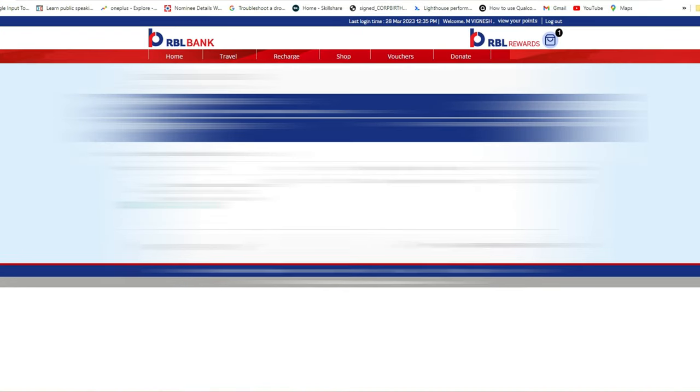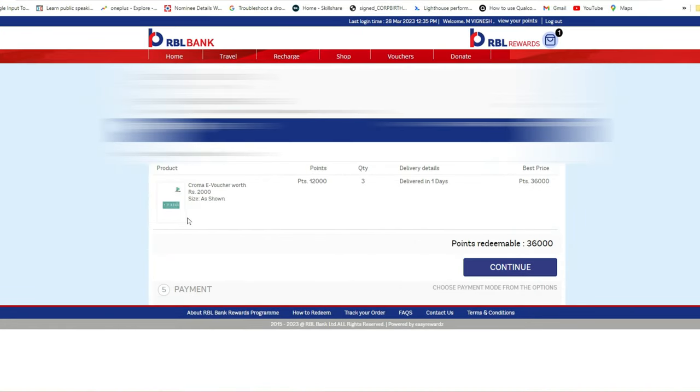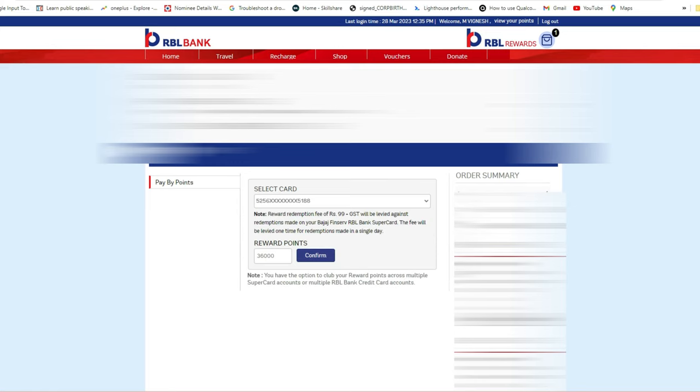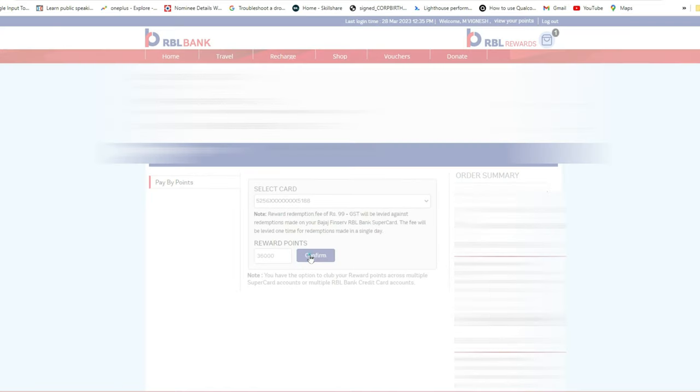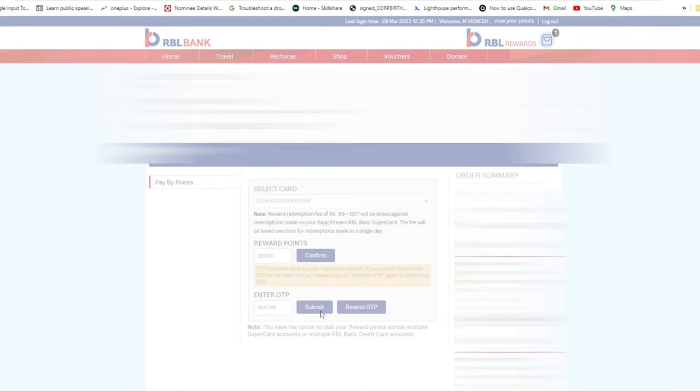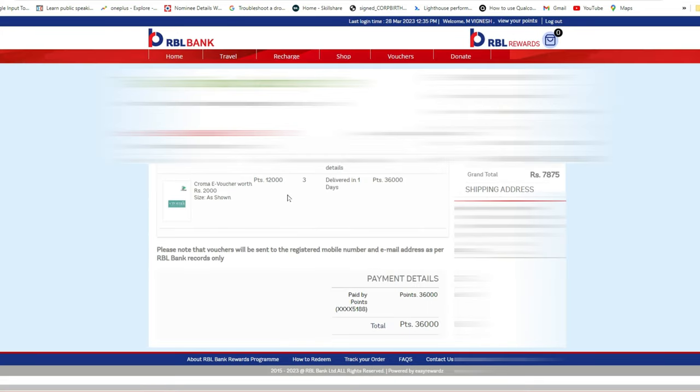After proceeding to payment, select your address if already saved, then click Continue. You'll then see the option to select your card. I'm selecting my card ending in 518, where the reward points are available. Click Confirm, then enter the OTP and click Submit to complete the transaction.